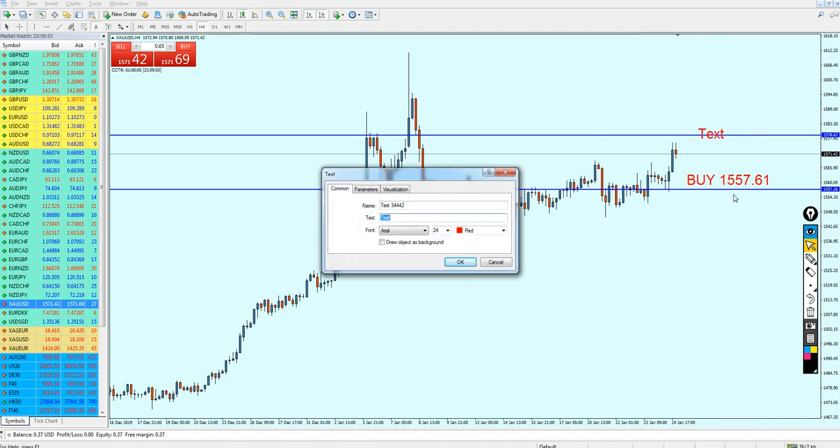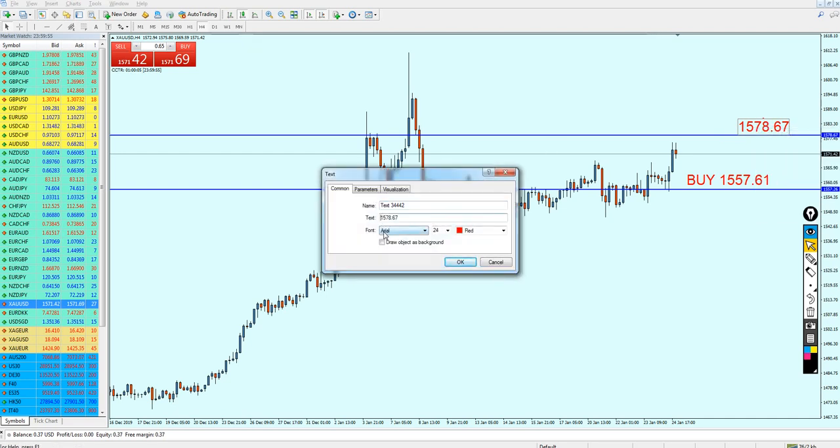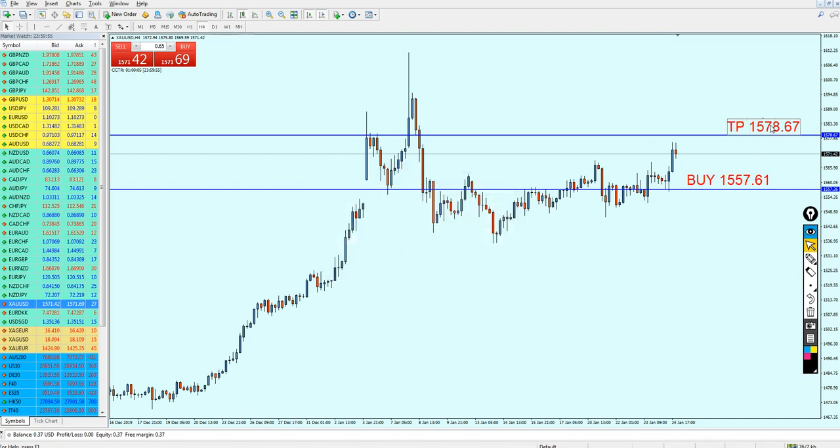Our take profit level is gonna be 1578.67. I have to mention that I'm expecting the gold to continue rising more up, which is why I'm saying we should set the take profit level here. To be honest, the gold might actually reverse on this resistance and after that it might fall back, retesting this previous resistance, and then continue going more up.